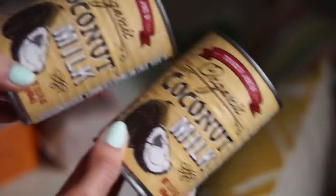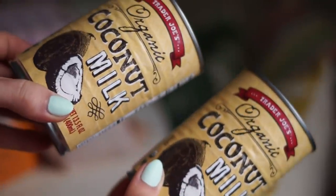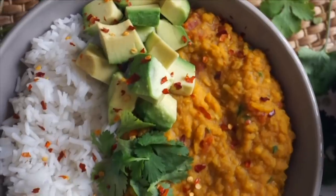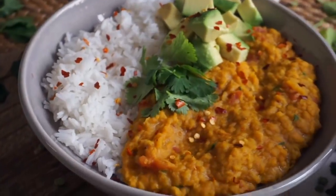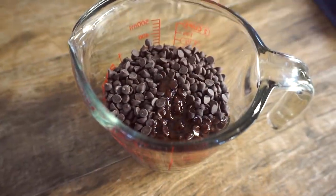I also got a couple of cans of coconut milk — a staple for me. I use this for all different kinds of soups, dals, and curries, but I also use it to make my favorite chocolate frosting, which is so easy and so versatile.